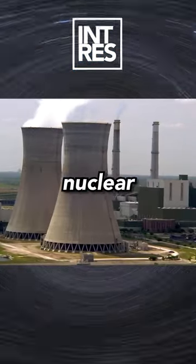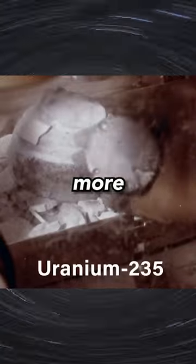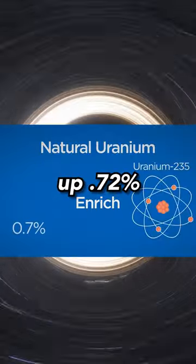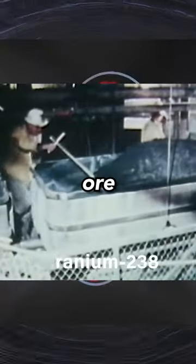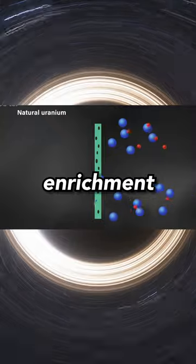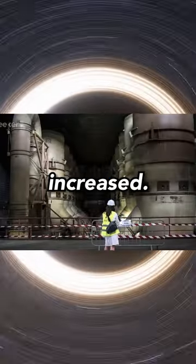What is uranium enrichment? The fuel in nuclear reactors is uranium U-235, an unstable version of the much more common uranium U-238. U-235 only makes up 0.72% of naturally occurring uranium ore and is more fissile than U-238. This is where enrichment comes in — that's the process by which the concentration of uranium U-235 is increased.